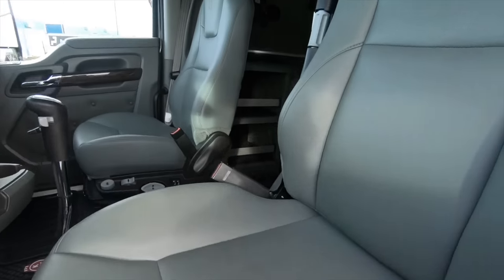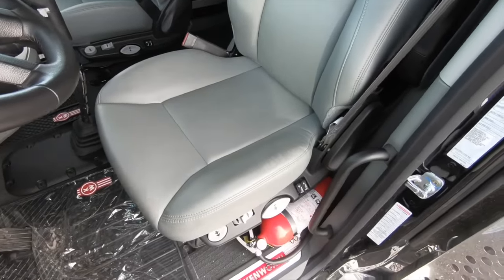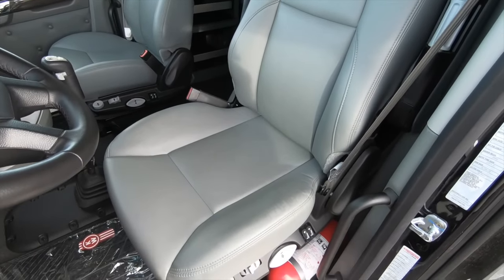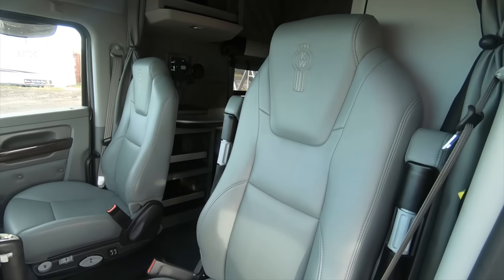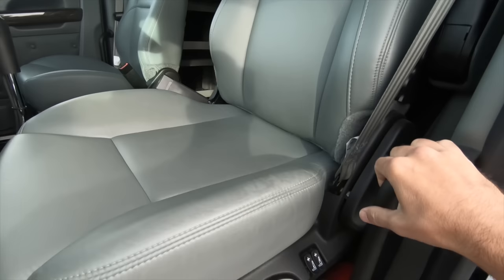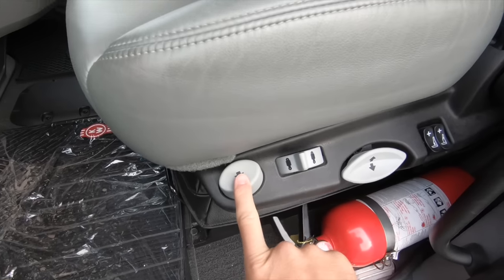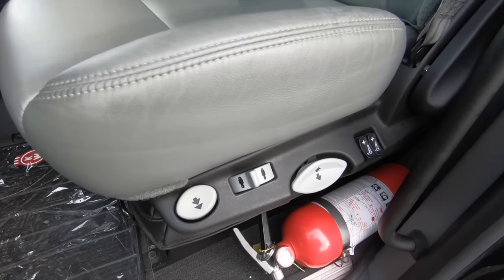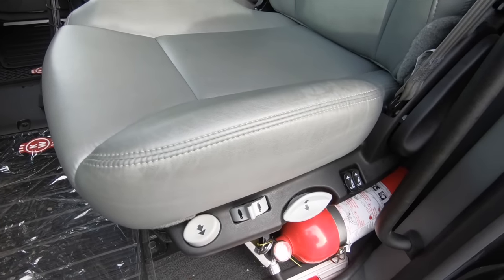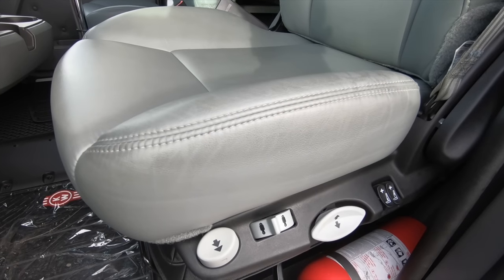When you first walk into the truck, you'll notice that it has the GT701, 2, or 3 seat. Those are the optional seats you can get in this cab. Right here with the seat is a quick release — you hit that button and all the air goes out of the seat. When you unclick it, it goes back to the last setting, which is kind of neat.